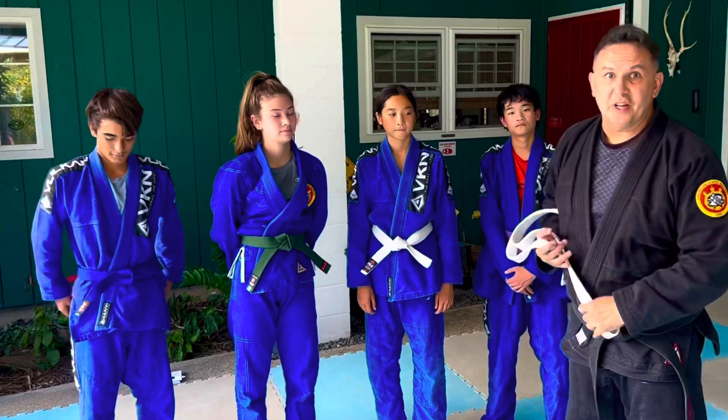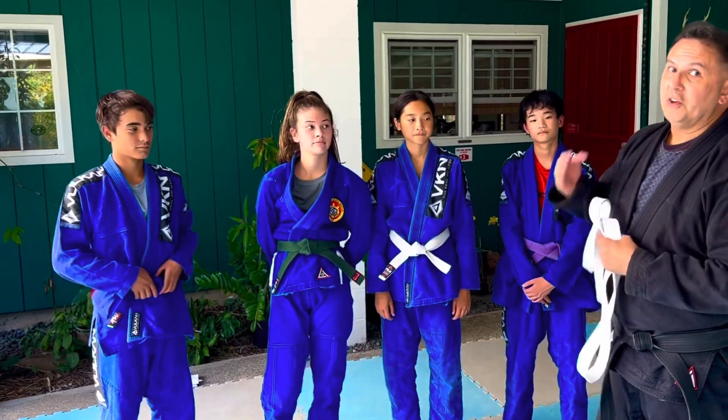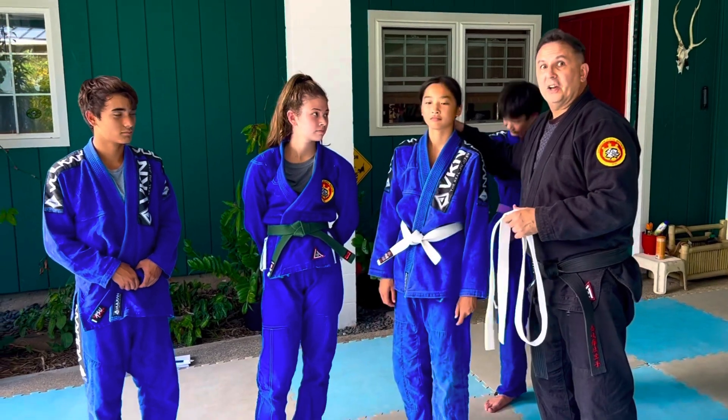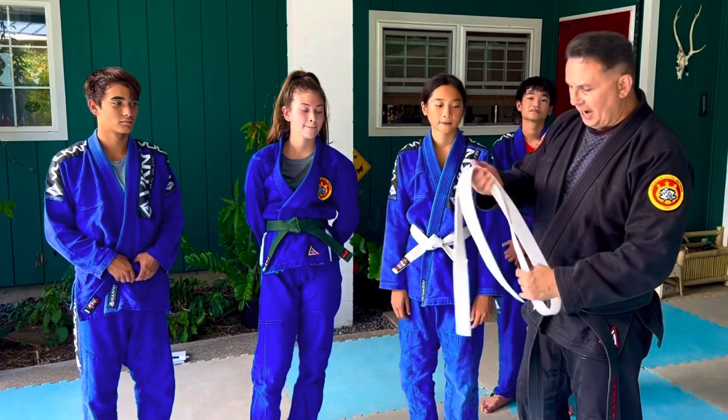Aloha. We had a question about what to do if you're going along and somebody grabs your ponytail. So we're going to take a look at how to solve that problem.